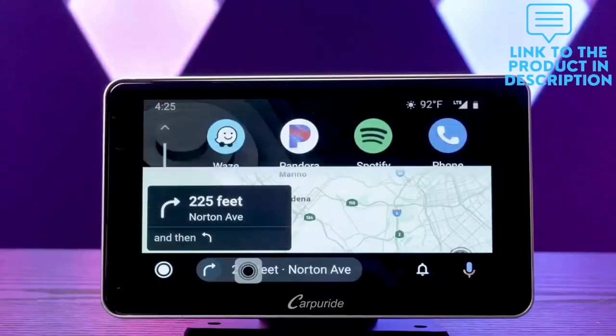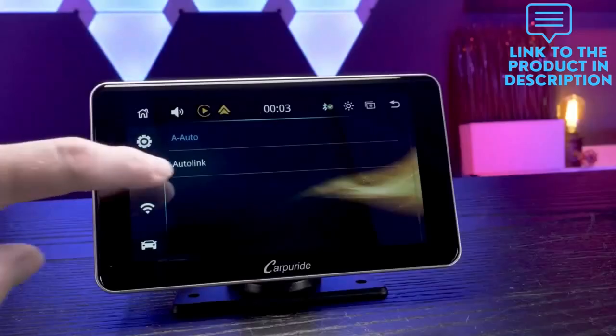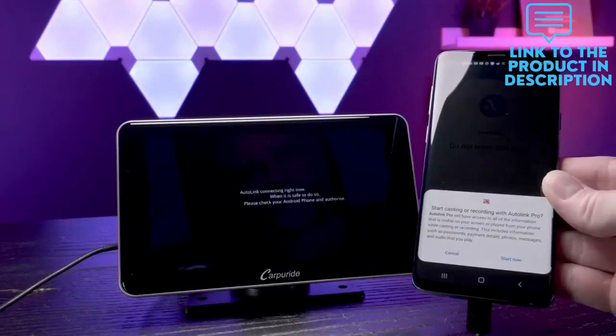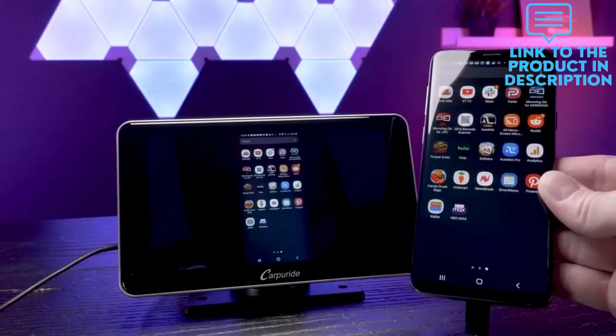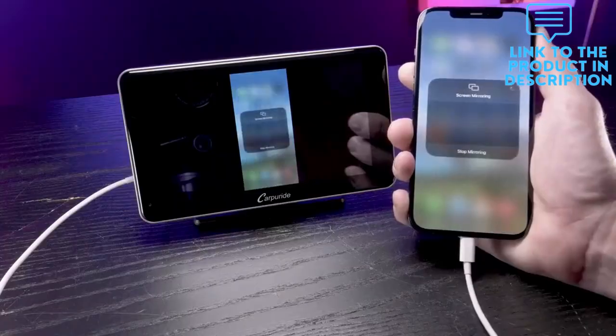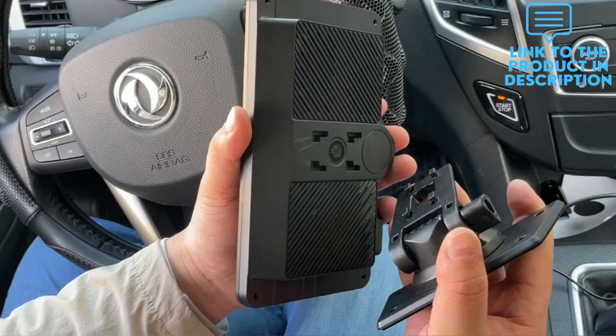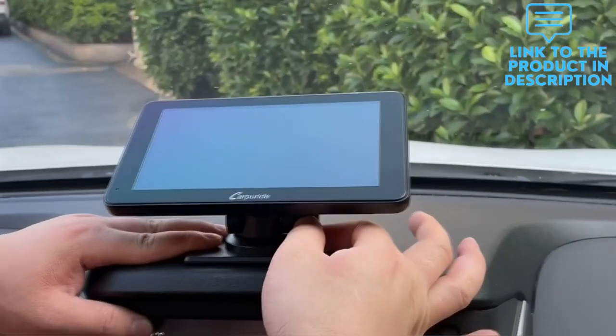The Carpuride 901 uses a 4-ohm 3W speaker offering powerful heavy bass and ultra-clear vocals to ensure clear and true sound. You can also connect an external microphone, allowing you to enjoy high-quality conversations and music anytime, anywhere. If you need the CarPlay EQ function, a software upgrade is available.